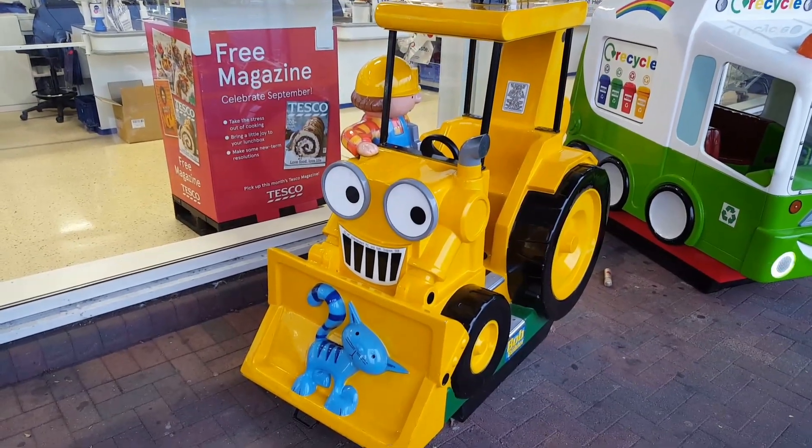Hi guys, Tadsdale Cake Junkie, Tesco's Mansfield, and it's a standard Jolly Roger Bob the Builder ride featuring Anna.